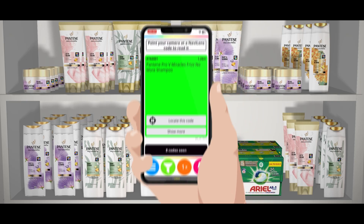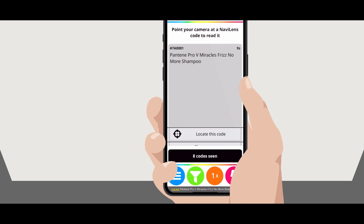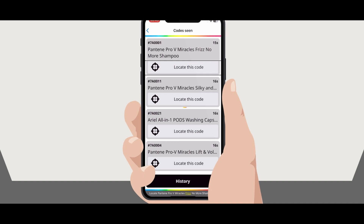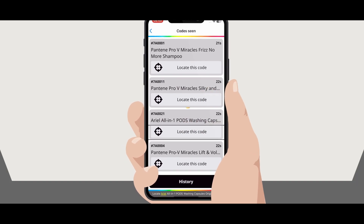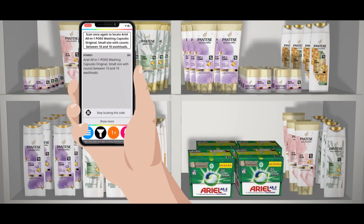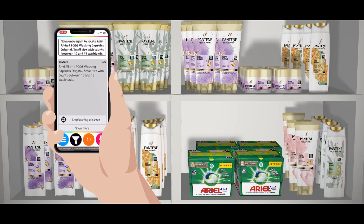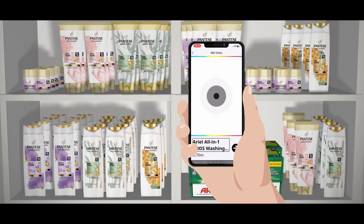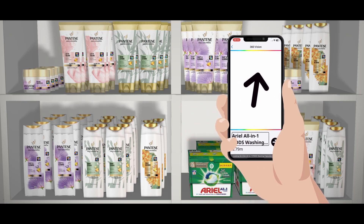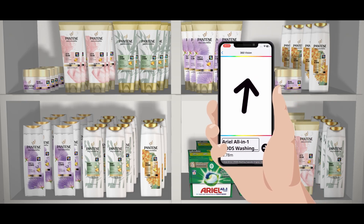How to accurately locate a product amongst others? Click on the Locate This Code button to accurately detect a specific product. For example: Locate Pantene Pro V Miracles Frizz No More Shampoo, or Locate Aerial All-in-1 Pods Washing Capsules Original. Move your mobile's camera back to the products, and once it has been found, the application will guide you towards it using sounds and haptic vibration, which will get stronger the closer you get to the product.